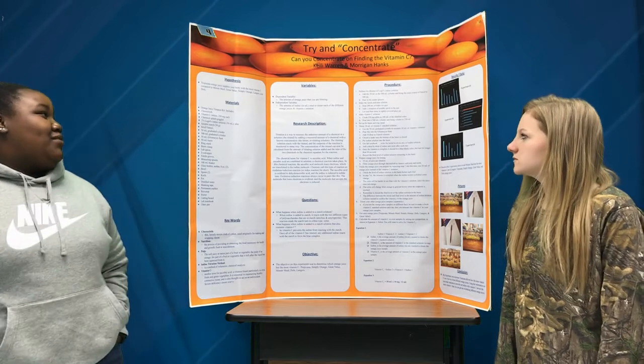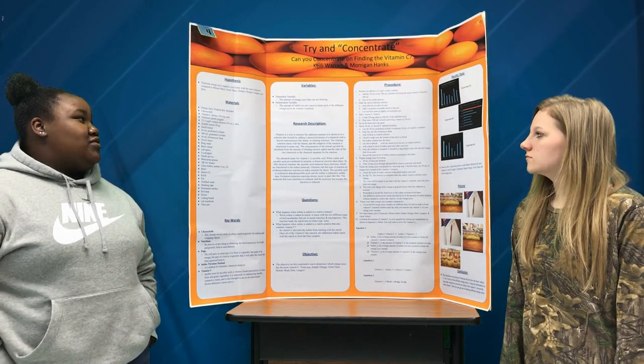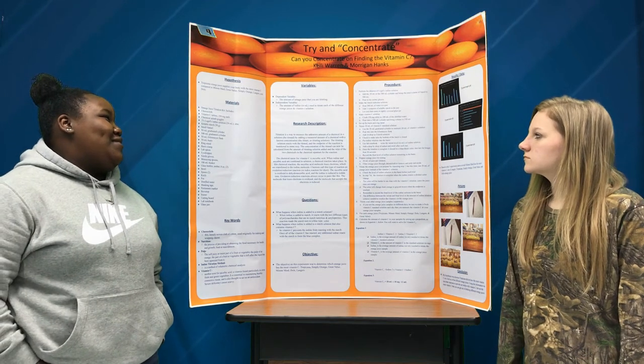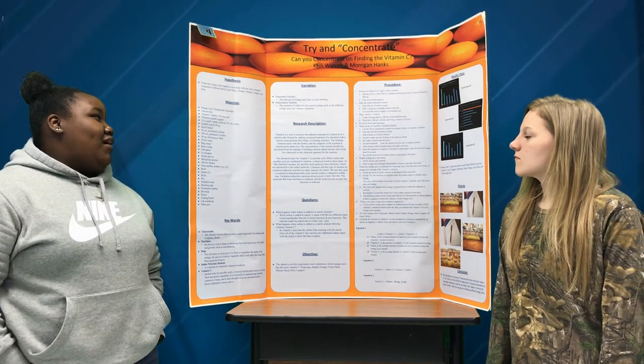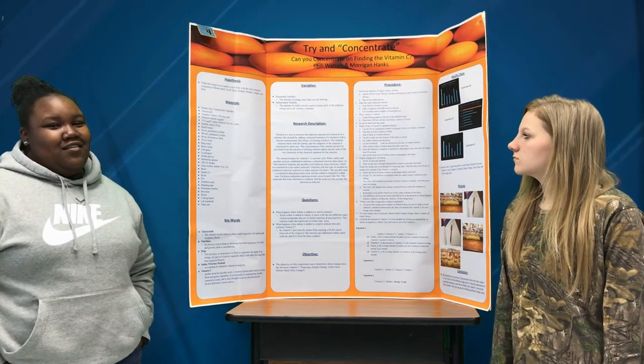There are two variables in this project. One of them was a dependent variable, which was the amount of orange juice that you are titrating. And the independent variable was the amount of iodine in milliliters used to titrate six of the different orange juices.